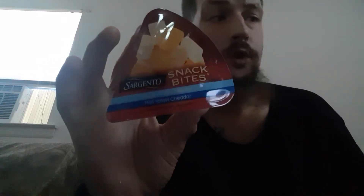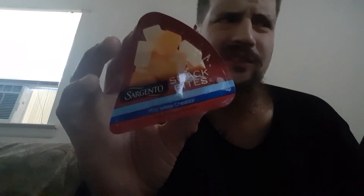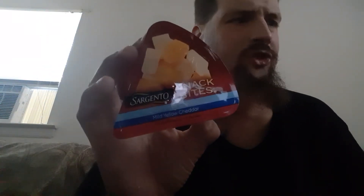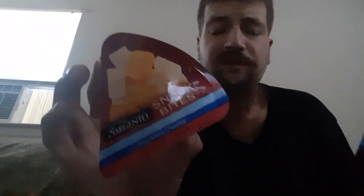That's all the cheese you get — 110 calories. Total fat: 9 grams, 12% of your daily value. Saturated fat: 6 grams, 30% of your daily value. Trans fat: zero. Cholesterol: 30 milligrams, 10%. Sodium: 190 milligrams, 8%. Total carbohydrates: less than a gram, 0%. Dietary fiber: zero. Sugars: zero. Includes zero grams of added sugars. Protein: 7 grams, which is the equivalent of 14% of your daily protein intake.